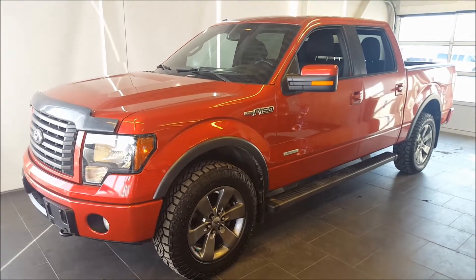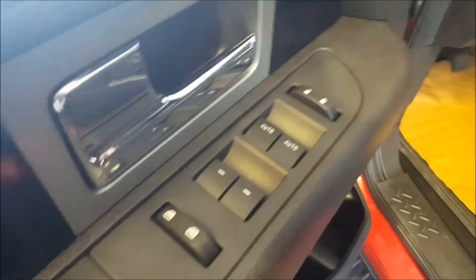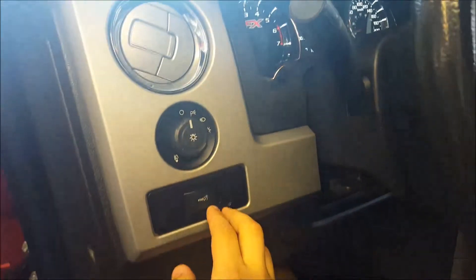You have the ruby red metallic exterior with the black cloth interior. Continuing on to the side of the vehicle: FX4 running boards, keyless entry keypad there. You have power windows, power locks, power mirrors, headlight controls, interior lights. Tilt steering wheel on this, black cloth, six-way power driver's seat, manual lumbar support, and adjustable headrest also.